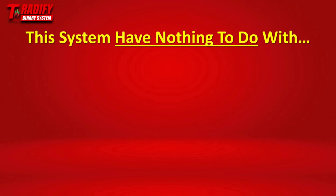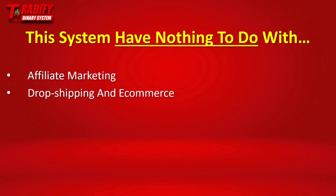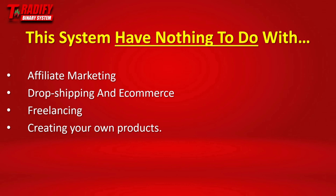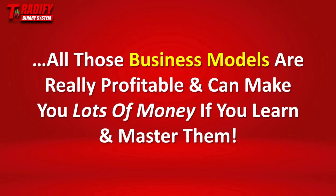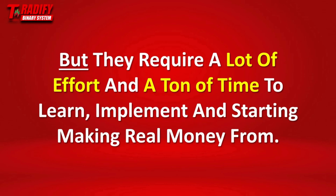But the system that I'm going to share with you today has nothing to do with affiliate marketing, dropshipping and e-commerce, freelancing, creating your own products, or anything else related to selling, marketing, or dealing with people. Now, don't get me wrong — all those business models are really profitable and can make you lots of money if you learn and master them. But on the other hand, they require a lot of effort and a ton of time to learn, implement, and start making real income from.